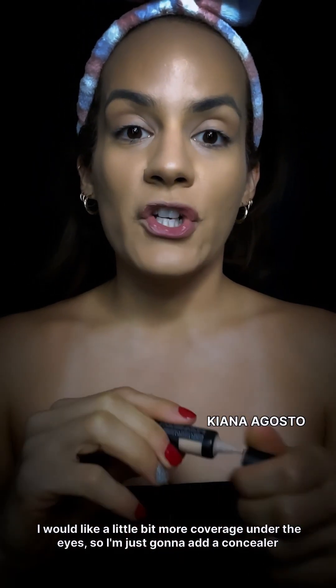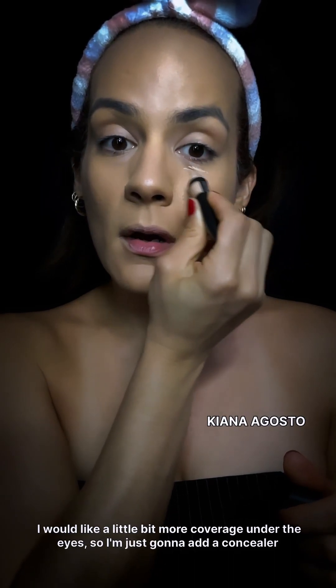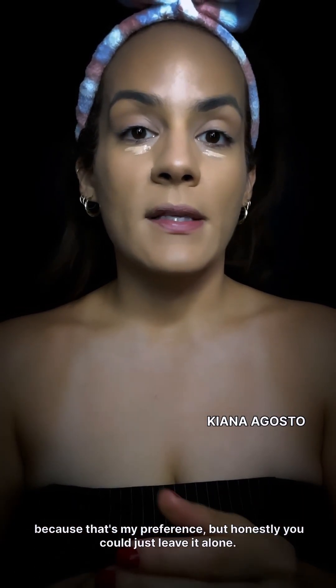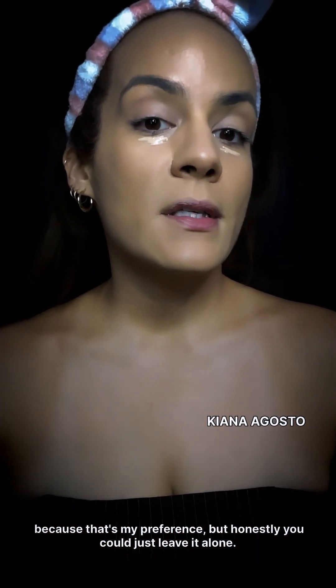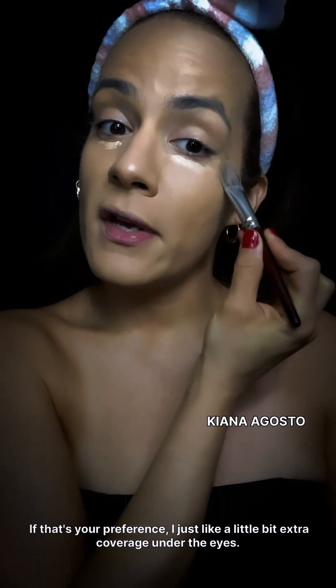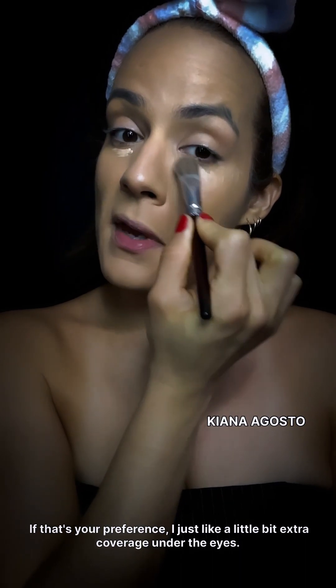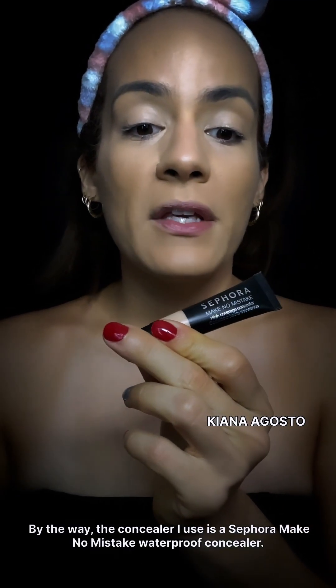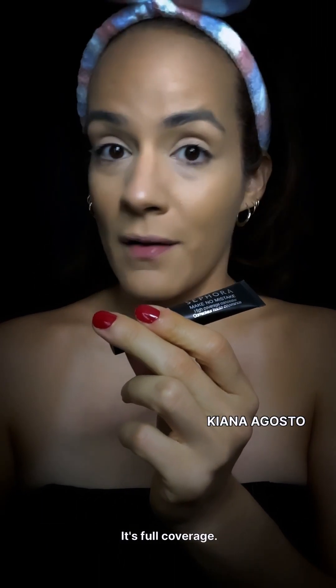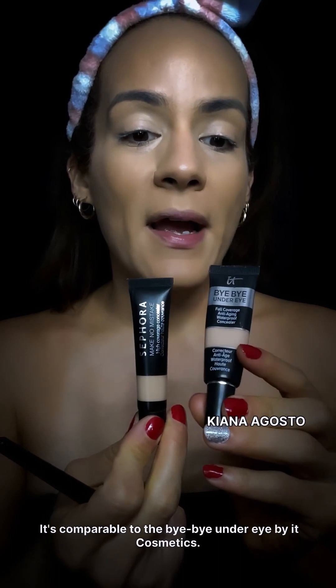Look at the difference in coverage. Now I have to copy this method on the other side so we look even. I'd like a little bit more coverage under the eyes, so I'm just going to add a concealer — that's my preference, but honestly you could just leave it alone. The concealer I use is the Sephora Make No Mistake Waterproof Concealer; it's full coverage. I love this — it's comparable to the Bye Bye Under Eye by IT Cosmetics.